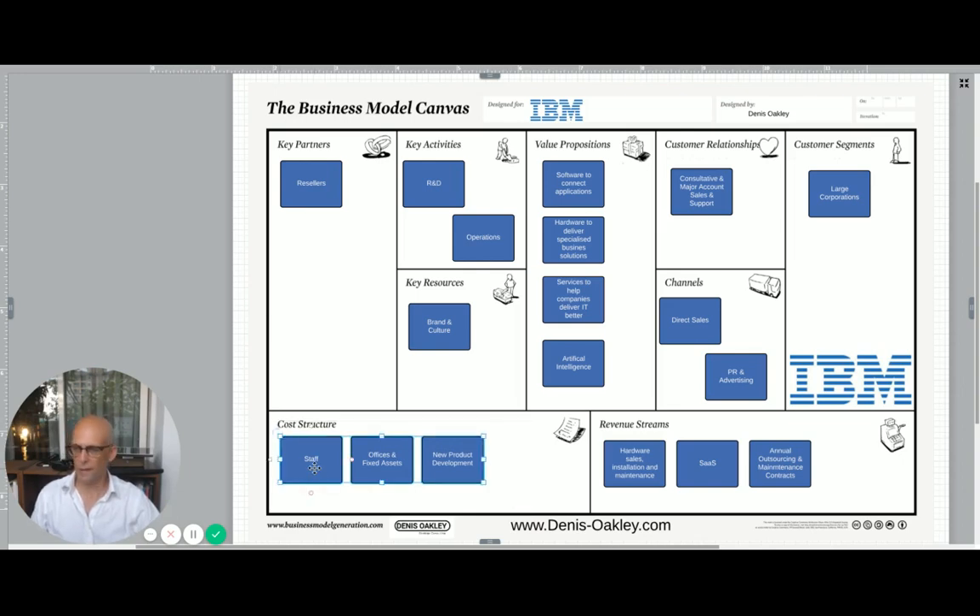On the cost structure side, staff — 400,000 very clever people — don't come cheap. There are also offices and fixed assets continually to pay for. But the biggest cost is new product development: developing things that may or may not work and may or may not find product-market fit. IBM needs to do this to stay leading, providing what corporations will need as they evolve their business models and the technological world changes.